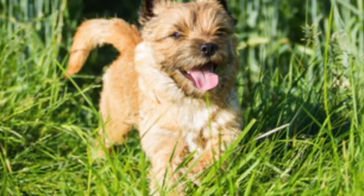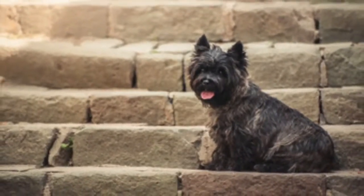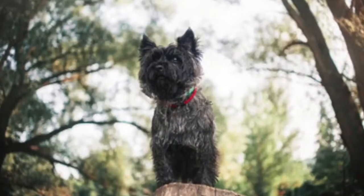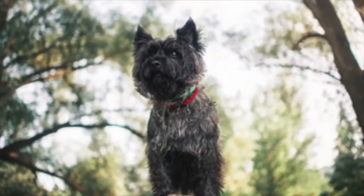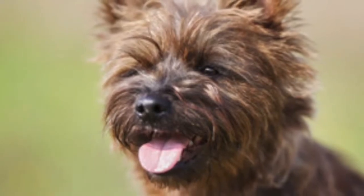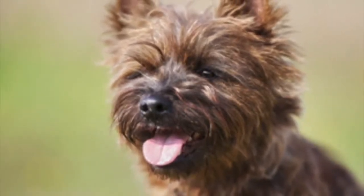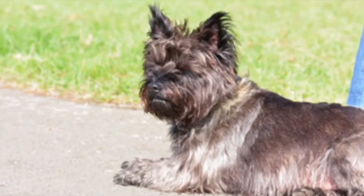Many Cairn owners report a bit of selective hearing from their pets, who choose to ignore some commands, especially if the dog is distracted by small prey in the yard. The Cairn is a good choice for someone looking for a small breed that is able to adapt to many different lifestyles and is easy to care for. The Cairn has an affinity towards children and fetch, and makes a good watchdog since he has a voice and knows how to use it.